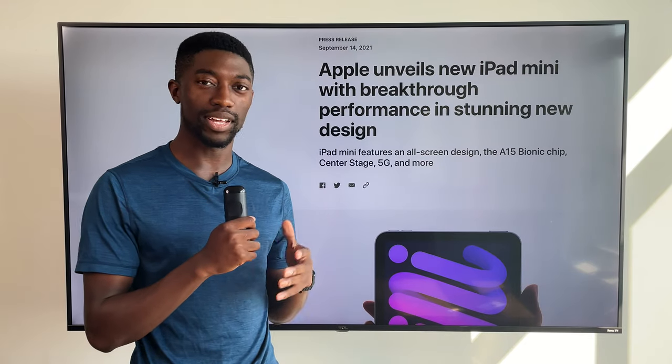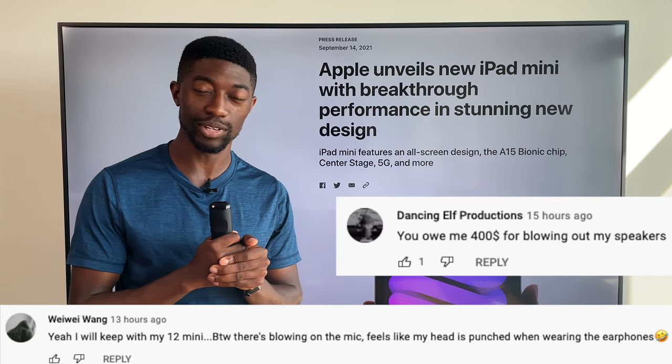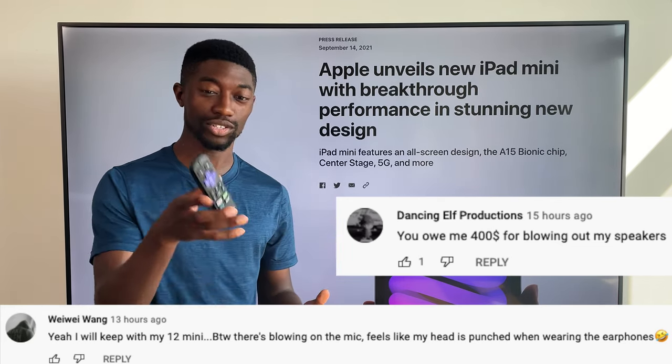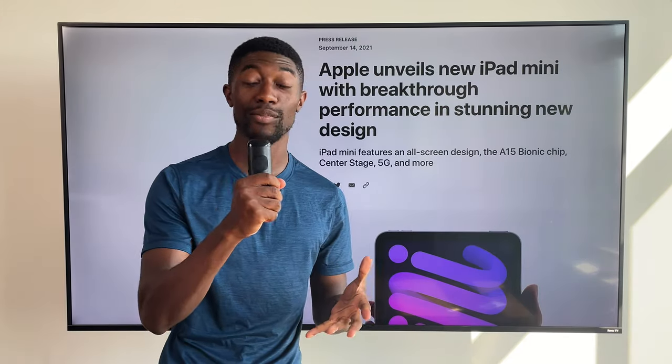So from my previous video, I got some complaints that I was blowing some speakers out and damaging the ears of people using headphones. I'm not using an actual microphone — this is just a Roku remote — but I still like the feeling of having a microphone in my hand.